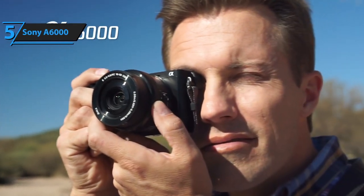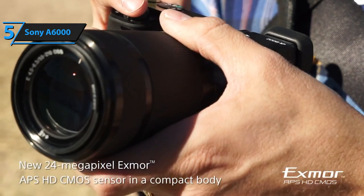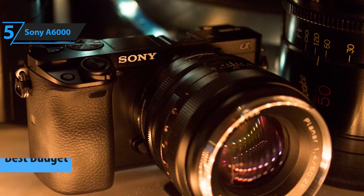For all you folks looking for a solid performance Sony camera, and at the same time want to spend as cheaply as possible, we have singled out the A6000 as the best deal.